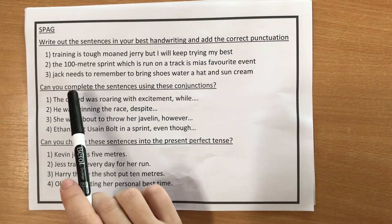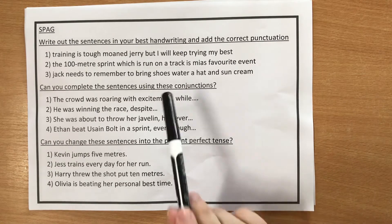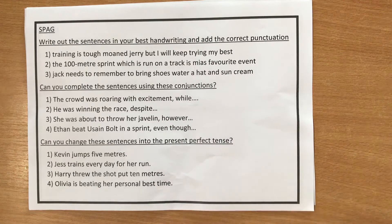Number three: 'Jack needs to remember to bring shoes, water, a hat and sun cream.' Again, my voice naturally paused there, so think about what needs to go in the gaps where I paused. Also, the end of that sentence looks like a list. What do we need to include when we write a list?